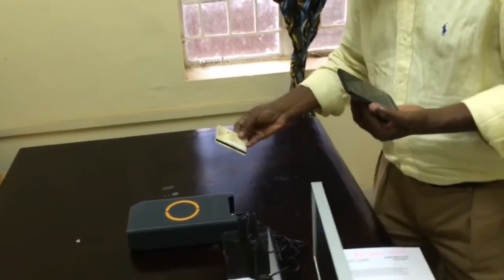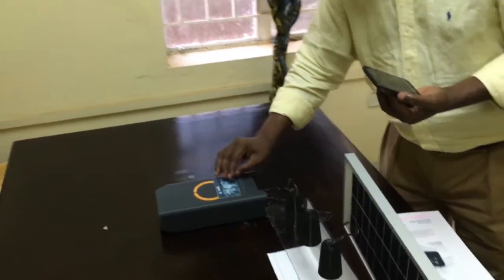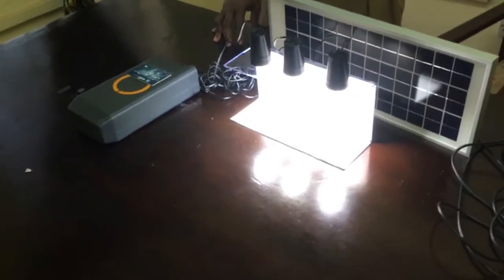The villager goes back, puts this card on the box, and he has lights.